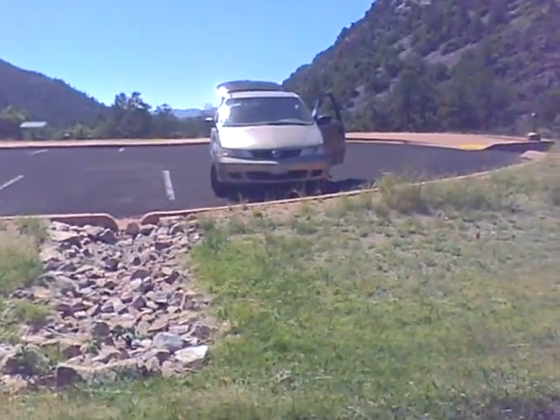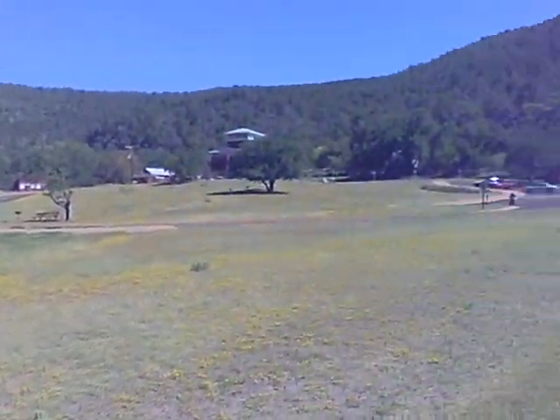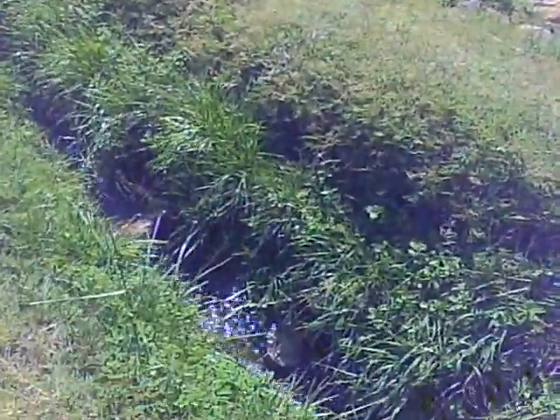We're here at Tonto Bridge Park in Arizona, and we're going to see what is growing naturally here. Of course there's manicured grasslands and fields maintained by the parks, but here's a stream — we are in a valley — and we can go down to the stream and take a look at what's growing naturally.